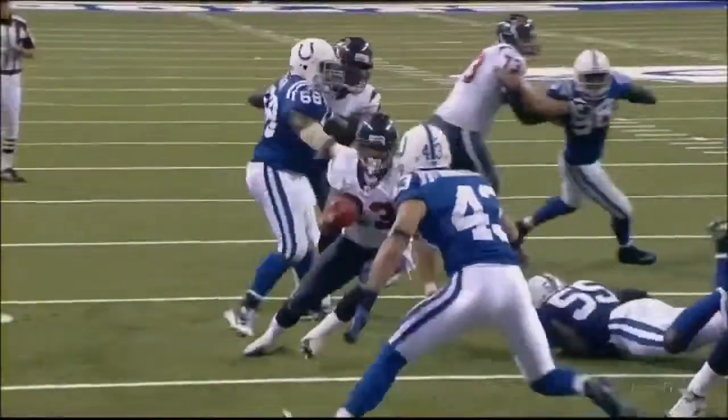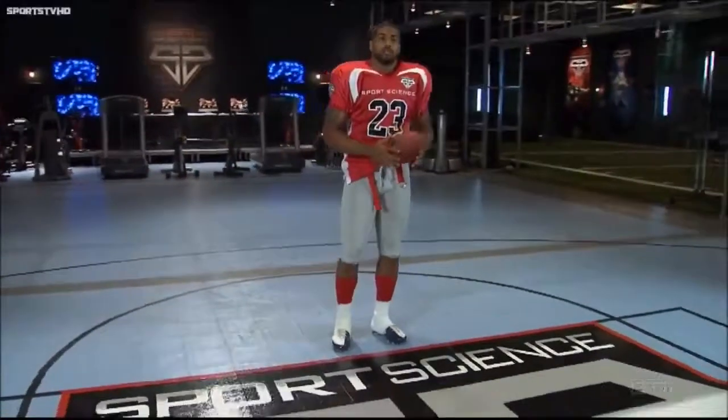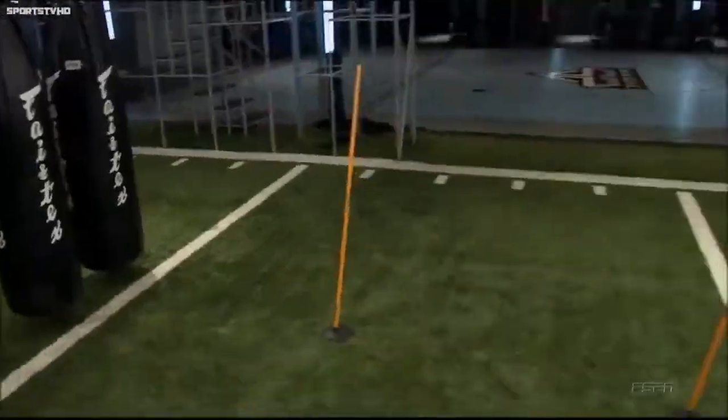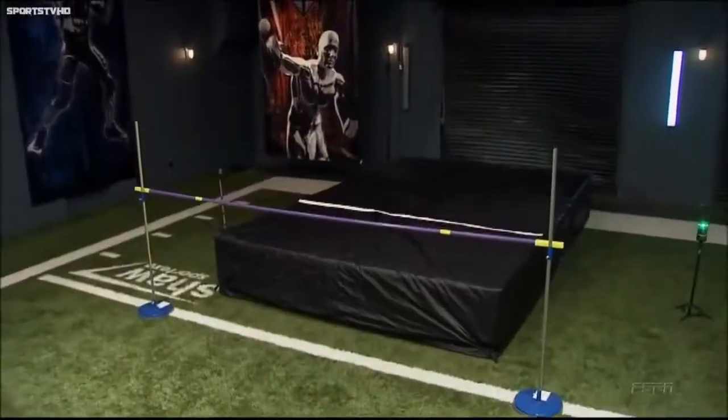Last season, Arian Foster led the NFL in rushing. So we invited him to the ESPN Sports Science Lab to put him through our game-changer test, designed to simulate some of the numerous obstacles running backs face.